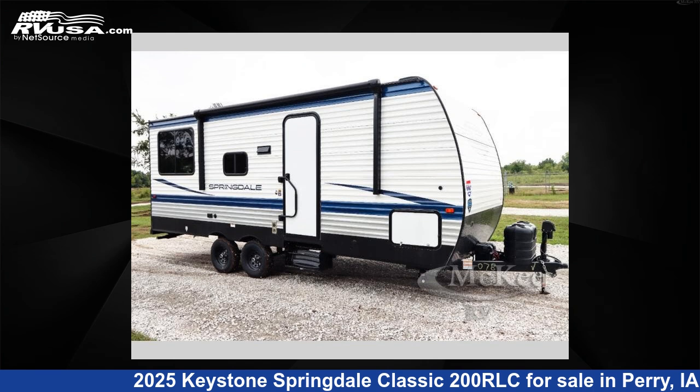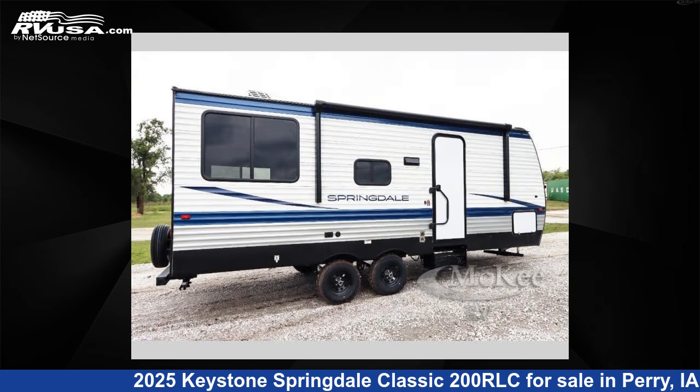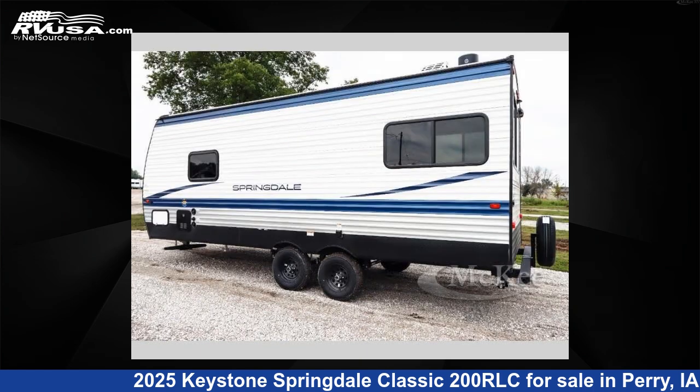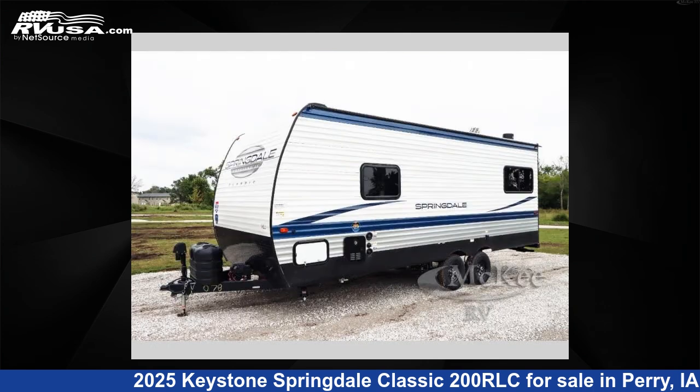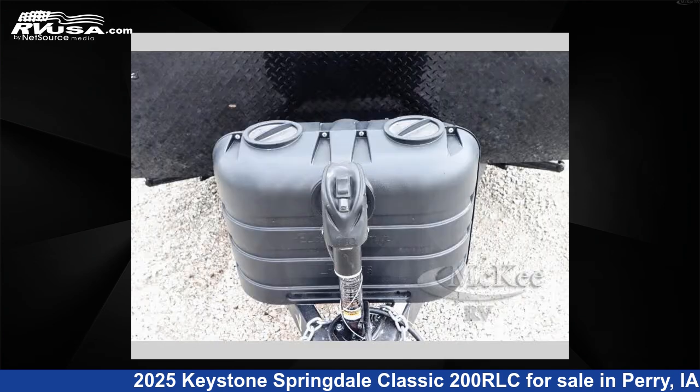This 2025 Keystone Springdale Classic 200 RLC is a travel trailer RV. It is located in Perry, Iowa, 50220, and is offered for sale by McKee RV. Click the link in the video description to visit RVUSA.com and see more photos as well as the current price.